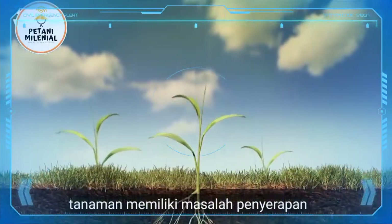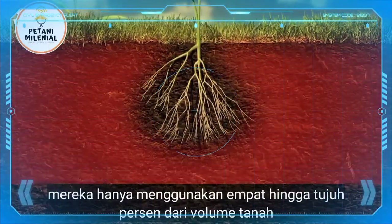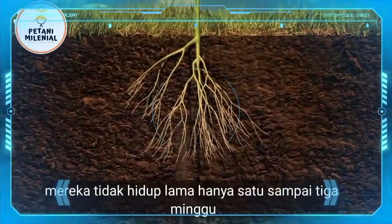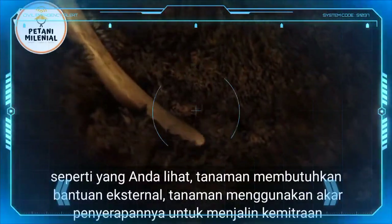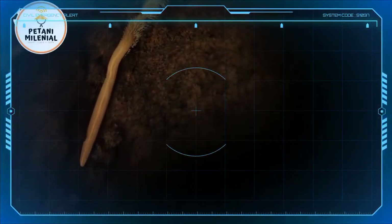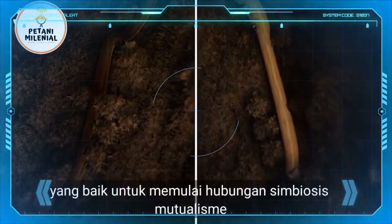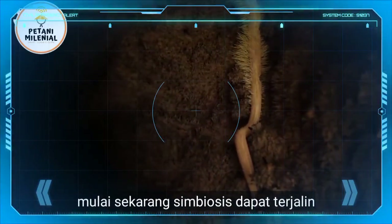Plants have a problem. Their fine absorption roots have a limited capacity. They only use 4-7% of the soil volume and are, on average, not thicker than a hair. They don't live long, only 1-3 weeks. Plants need external help. Plants use their absorption roots to forge a partnership. If they can't find partners, they'll die. If they succeed, it's the start of a beautiful relationship. From now on, a symbiosis can be created.